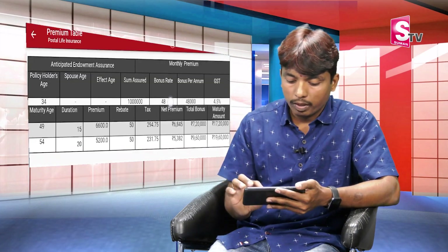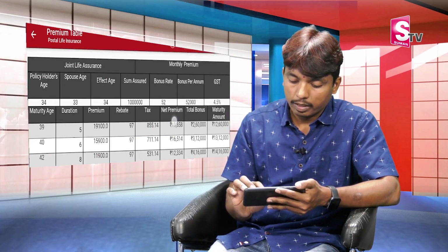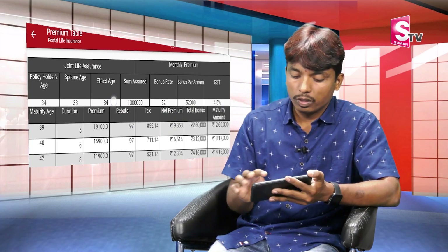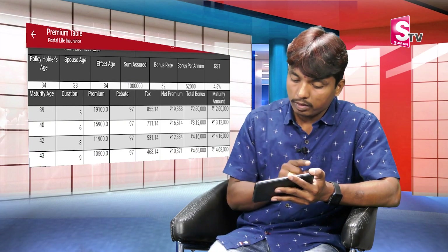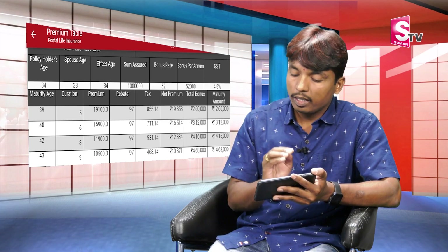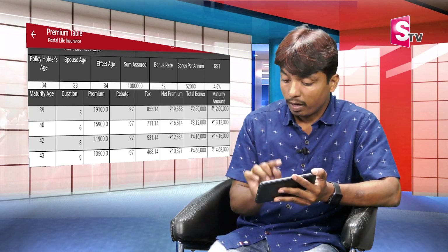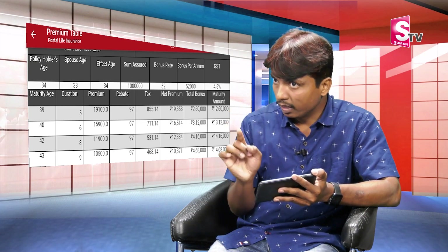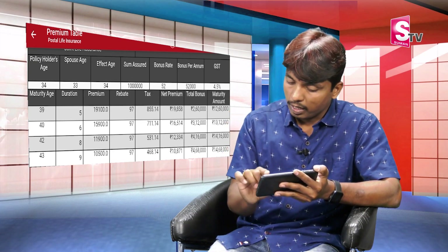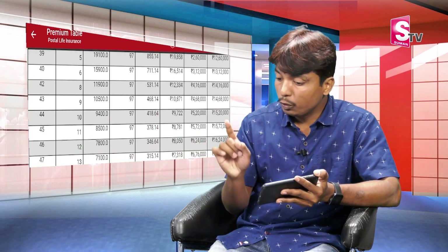Click 'Get Quotation' and the result appears automatically. Here you can see the policy holder and the spouse details separately. You can consider the benefit and bonus rate in the chart. The policy term is 5 to 20 years, and you can analyze it in the chart.